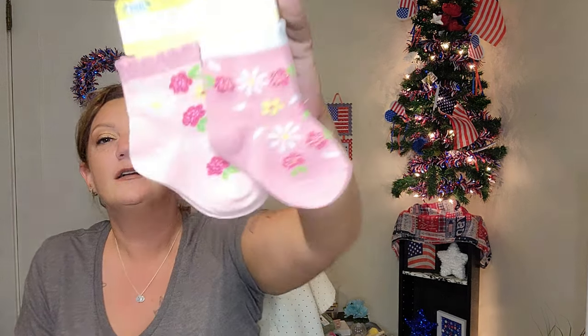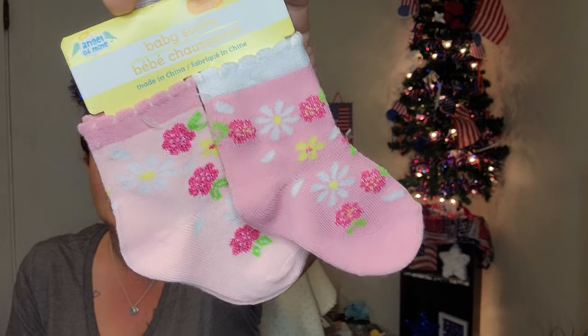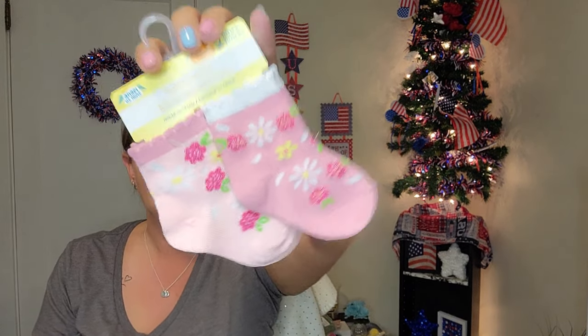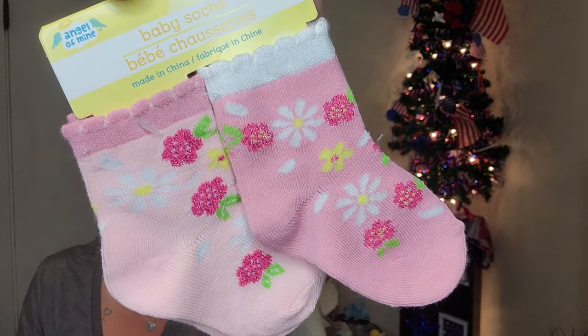Then we have another pair — it says stage two, six to twelve months — absolutely gorgeous with cute little flowers on them. I love them. I'm not sure why the sizing seems to match the 2T ones but whenever they fit her, they'll fit her.